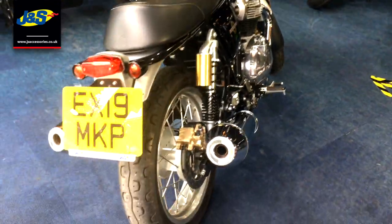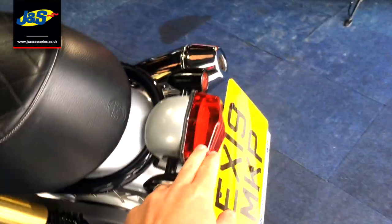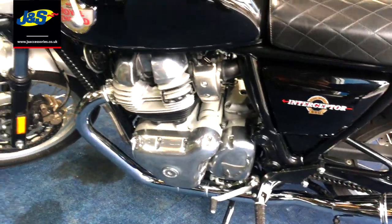So it's on a 19 plate this one, it's done about 3,300 miles off the top of my head and there's a few little modifications — there's a different tail tidy bit on there as well. The grab handle's been removed, but we have got all the originals as well, so if you want to turn it back to absolutely original you're more than welcome to.